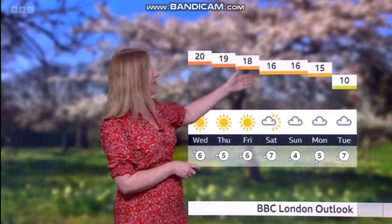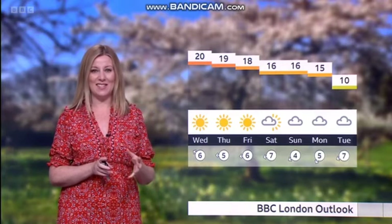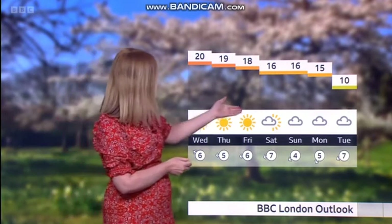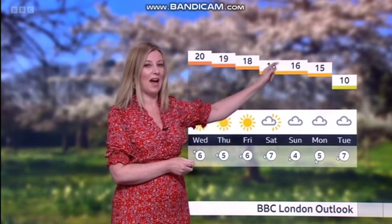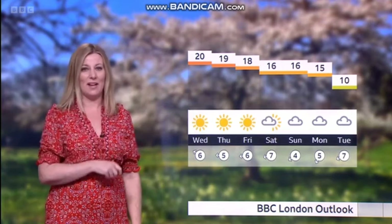We start to pick up a bit more cloud, and then just as the clocks go forward to start British summertime in the early hours of Sunday morning — Sunday evening sunset will be around half past seven — things are turning cooler. And look at that massive drop in temperatures at the start of next week. It's going to be quite chilly. We'll take it until then!